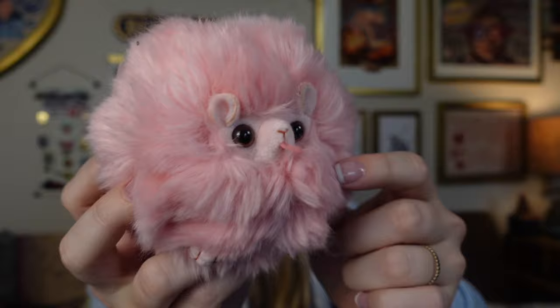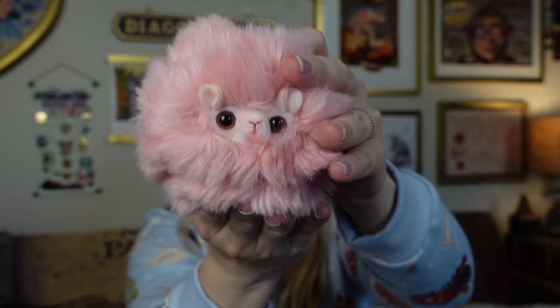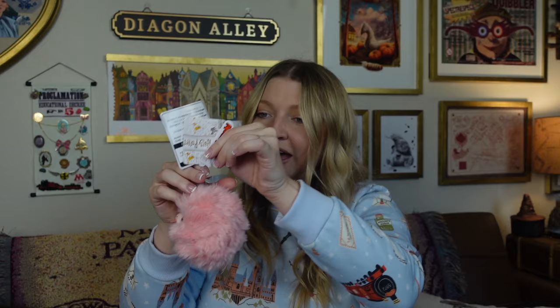I grabbed another plushie and this one is of a Pygmy Puff and it's absolutely adorable. It actually has a tongue sticking out — do you see the little tongue? It's got like kind of beans at the bottom so it's like weighted. I think it will sit up really nicely on the shelves. I'm gonna put it on my Weasley shelf and it was just too stinking cute. I feel like I could prop it up on my shoulder. Maybe if I stitched it in.